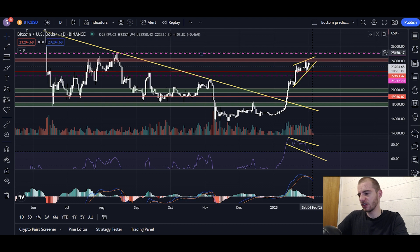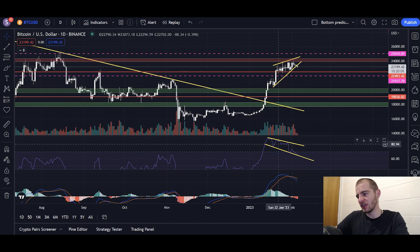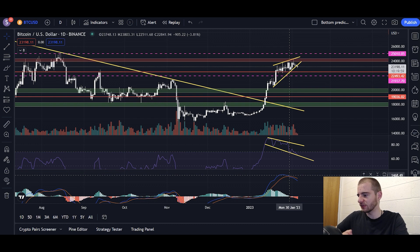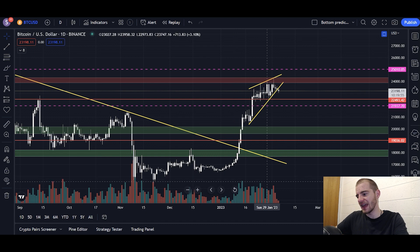Okay, so this is the daily chart. What we had yesterday, and we discussed this quite a lot - we've been discussing it for the past few days - was bearish divergence on the RSI. As you can see, we're making higher highs on Bitcoin ever since the 21st of January, while the RSI was heading downwards. That's bearish divergence there. We also had a bearish MACD cross, which we discussed yesterday and the day before.